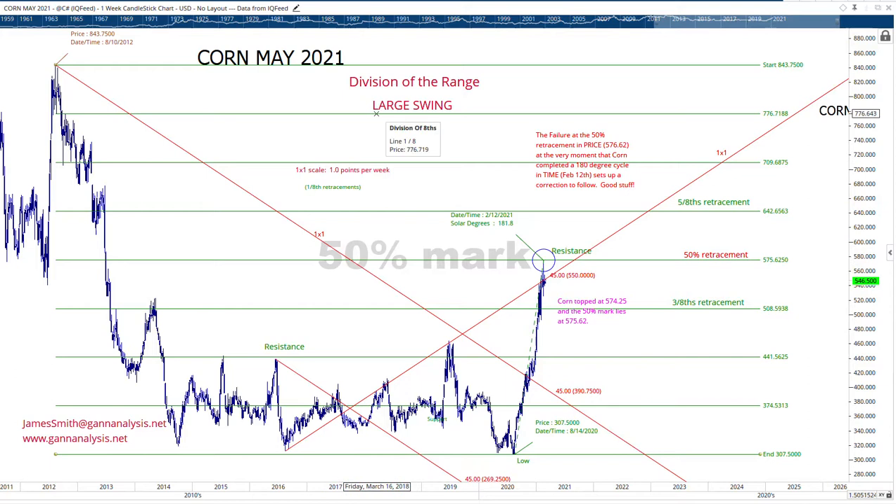These divisions — 1/8, 2/8, 3/8, 4/8 — we divide the swing into eight increments, and half the distance is the most important division of the swing. The fact that we rallied to this as we completed an important Gann cycle, 180 solar degrees, is a point at which the market is in balance.